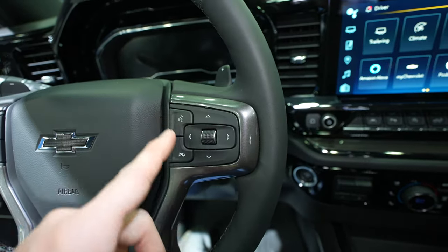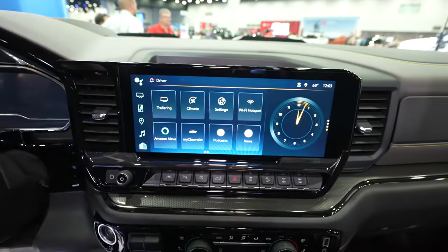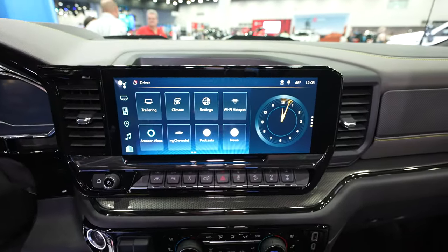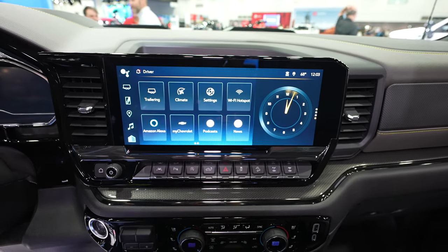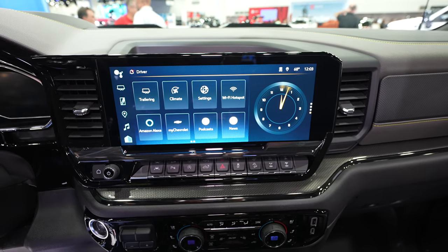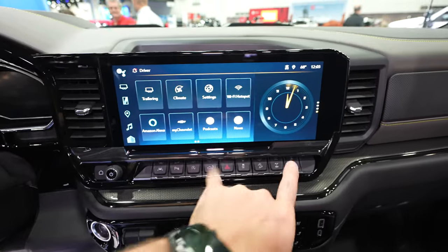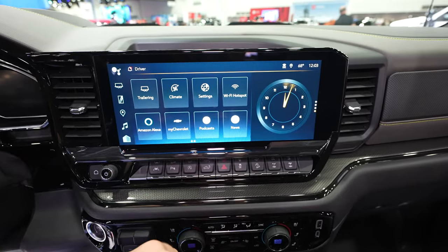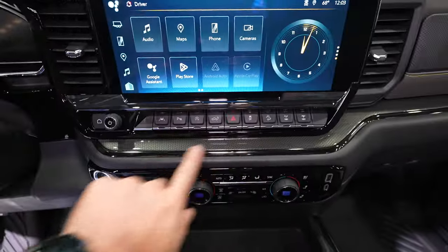On the right side of the steering wheel we have mounted call controls and the control pad for the center LCD display. The massive touchscreen has wireless CarPlay, wireless Android Auto, climate control, a pre-trailer checklist, 4G LTE connection, and Amazon Alexa. A card-based system is being displayed right now, with physical buttons and a volume knob underneath the screen.